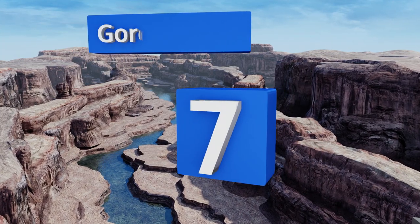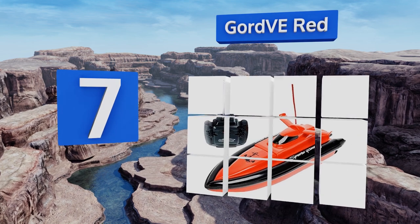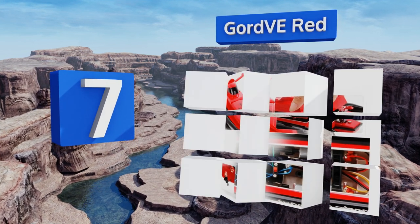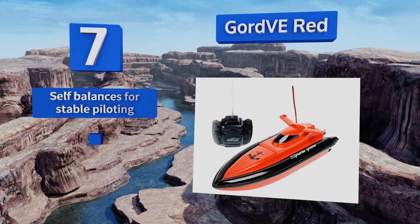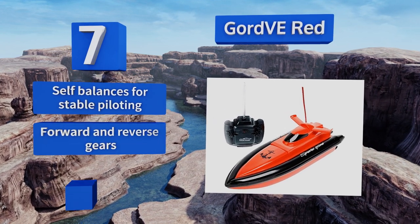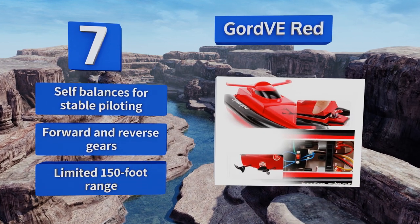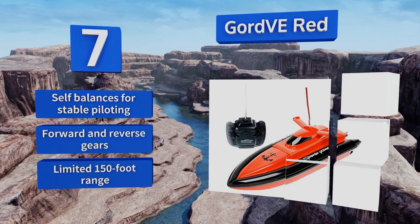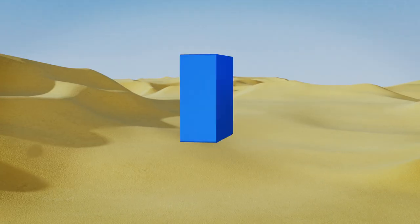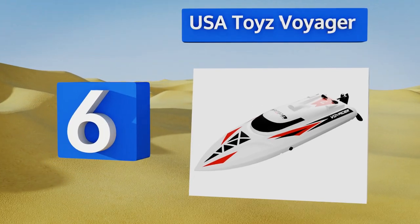At number seven, the upper rim of the hull on the Gold VE Red is protected by a thick black bumper designed to absorb impacts, whether from stationary objects or other boats. An aerodynamic spoiler and anchor decal augment its sleek build. This one self-balances for stable piloting and comes with forward and reverse gears, but it has a rather limited 150-foot range.